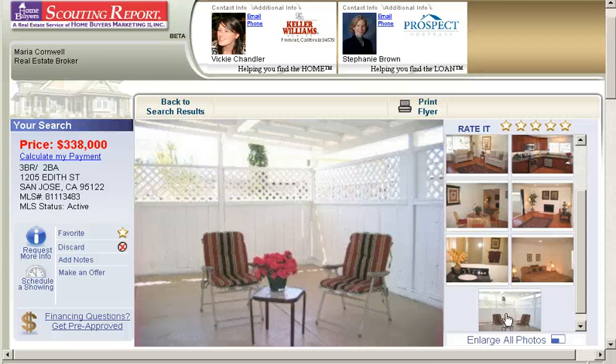Track your favorites, see property details, photos, school information, maps, and much more. You receive an email daily which alerts you to properties that match your search criteria. So visit stunningsanjosehomes.com today.